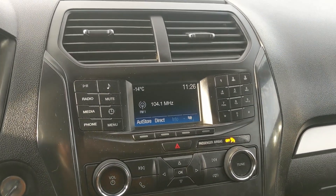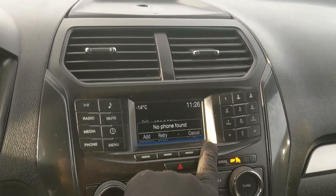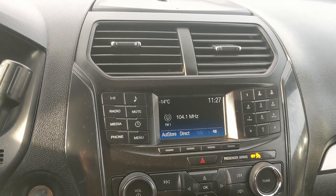Moving on to your infotainment center, which is radio, Bluetooth, and USB and auxiliary capable, so you have quite a few options there for whatever you want to listen to.